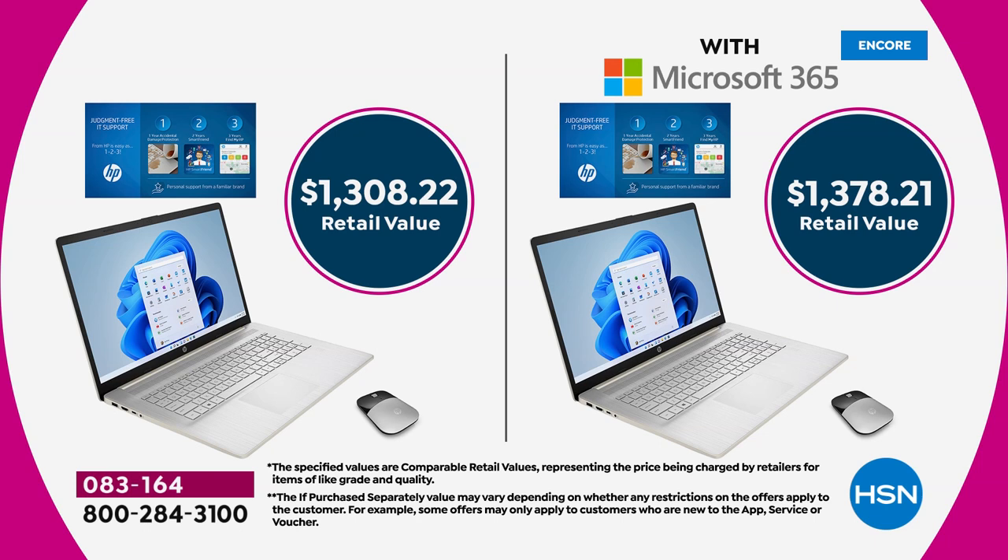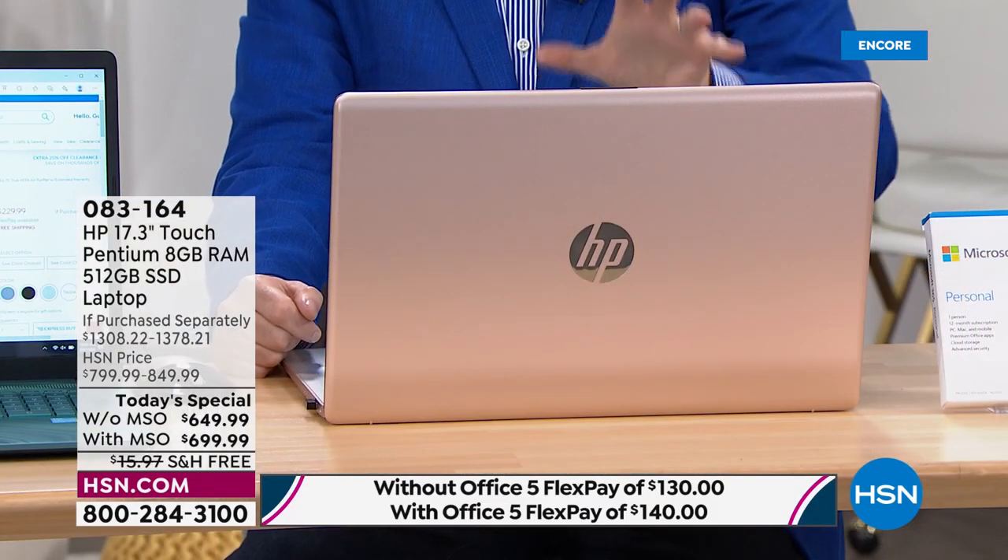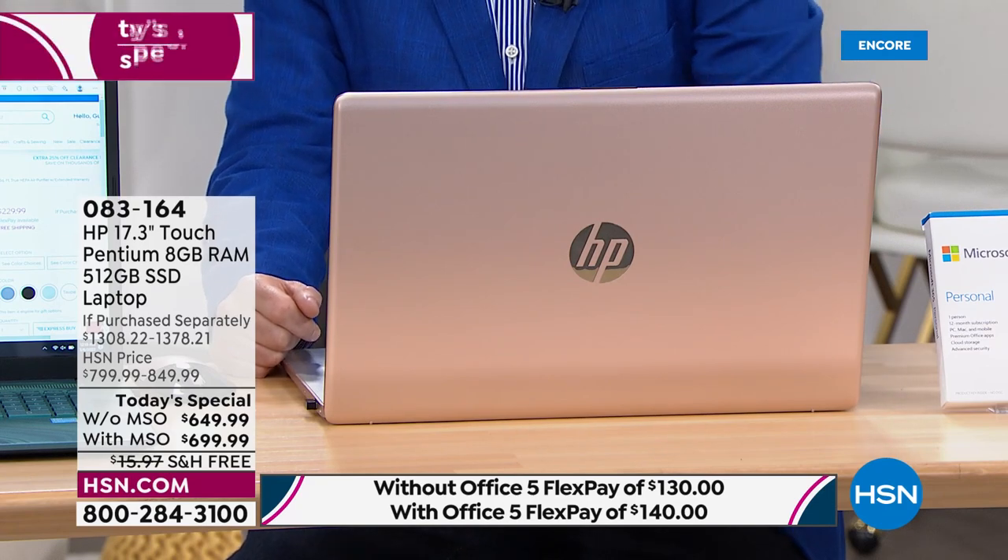The price on screen is $649 or $699 versus the retail value of over $1,300 if purchased separately — essentially nearly half off. We accept any major credit or debit card on flex pay, so you can get this shipped out to you for as low as $140 plus tax. That makes it affordable for your daughter going to college, your son going to university, or for you at home starting your own online business — a fraction of the normal price.